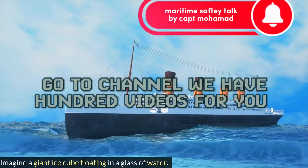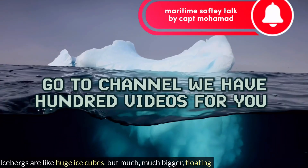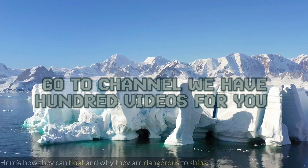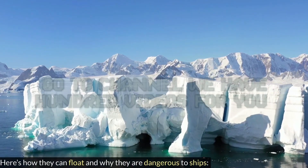Imagine a giant ice cube floating in a glass of water. Icebergs are like huge ice cubes, but much, much bigger, floating in the ocean. Here's how they can float and why they are dangerous to ships.